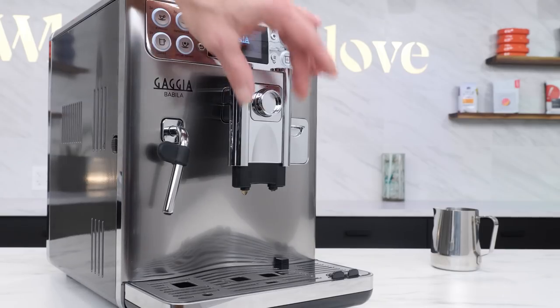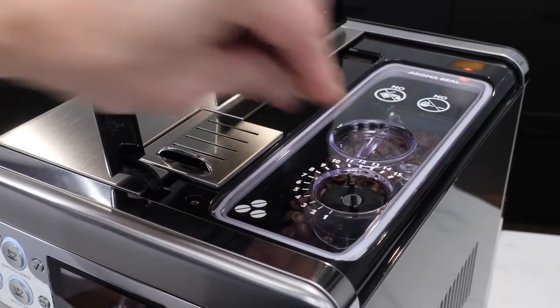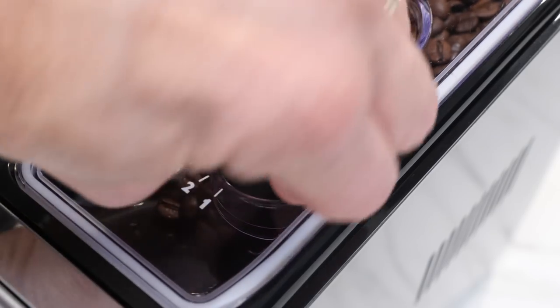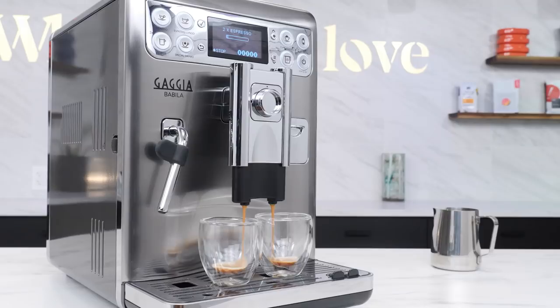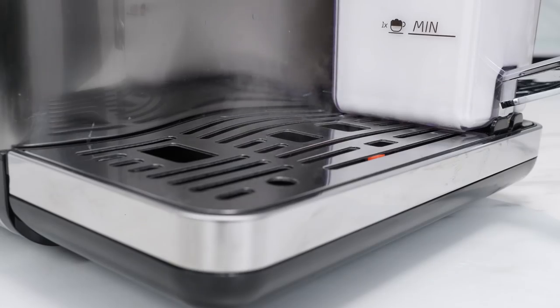A unique spout design pushes back for straight espresso and extends for large travel cups. Grind on the Babila can be dialed into one of 15 settings — more than any current machine on the market — really allowing you to fine-tune flavor to the beans you're using. Set it finer for espresso and go coarser for regular coffee. You've got three levels of pre-infusion, which soaks the coffee briefly prior to brewing for more aromatic extractions — on most machines, pre-infusion is just an on or off option with nothing in between. The self-cleaning milk carafe is awesome: when done making milk drinks, just push the spout over and steam is sent through the carafe for a thorough cleaning, then put it back in the fridge.